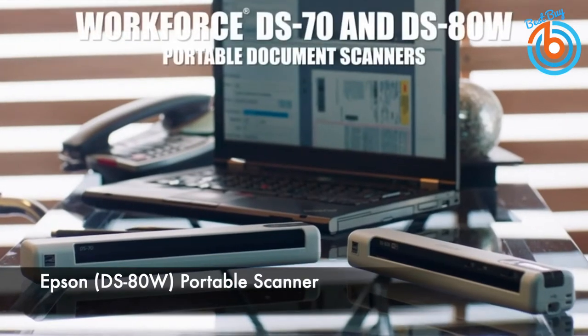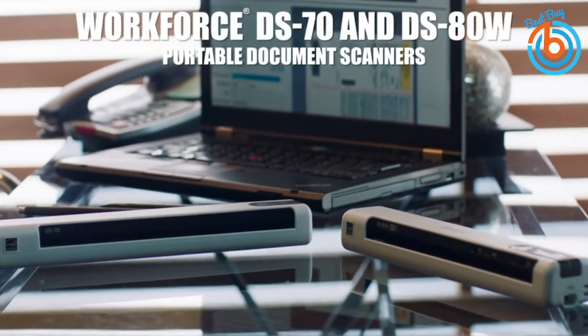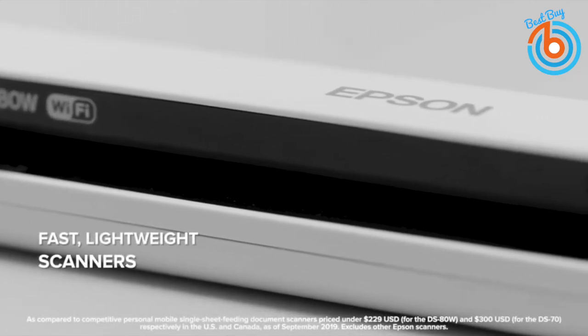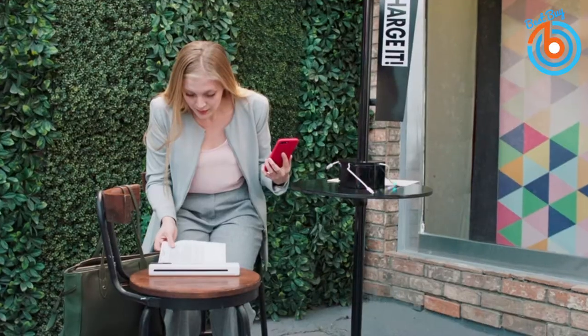This is the Epson DS80W document scanner — the fastest, smallest, and lightest wireless mobile single sheet-fed document scanner. The Epson DS80W features wireless scanning and groundbreaking speeds. It can scan a single page in as fast as four seconds and has a scanning resolution of 600 DPI.